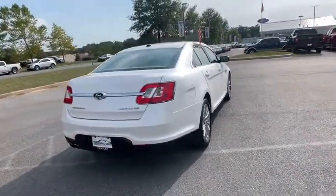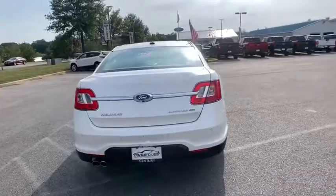This vehicle has less than 55,000 miles. Here are some of this vehicle's great options.